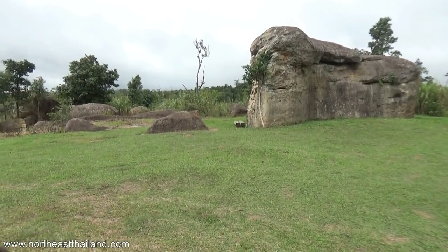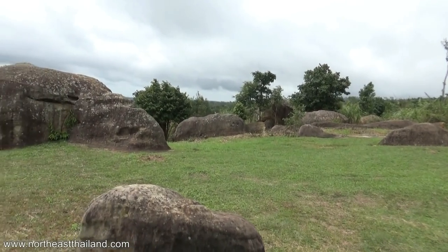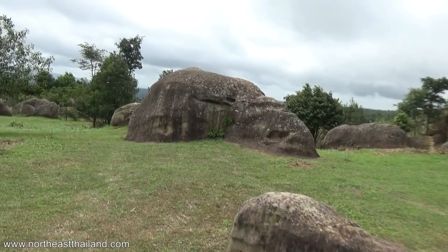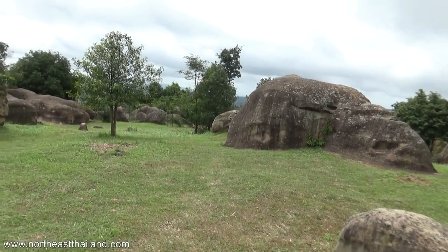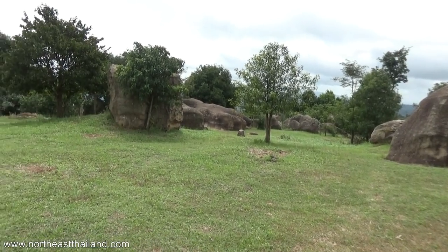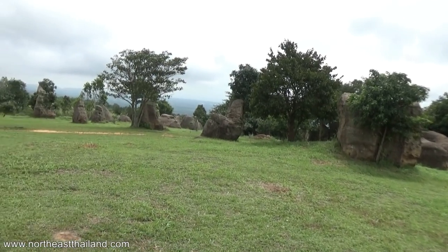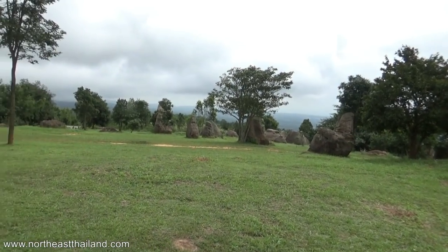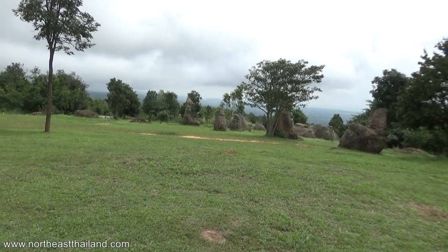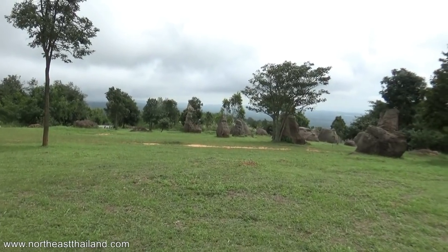Okay guys, I think that's it. This is just off the road from the big rocks — pretty cool as well. But this is the end of the video. I'll put a link in the video description to the blog post on this place, with information on how to get here and all that stuff. Cost — that's free. Free.